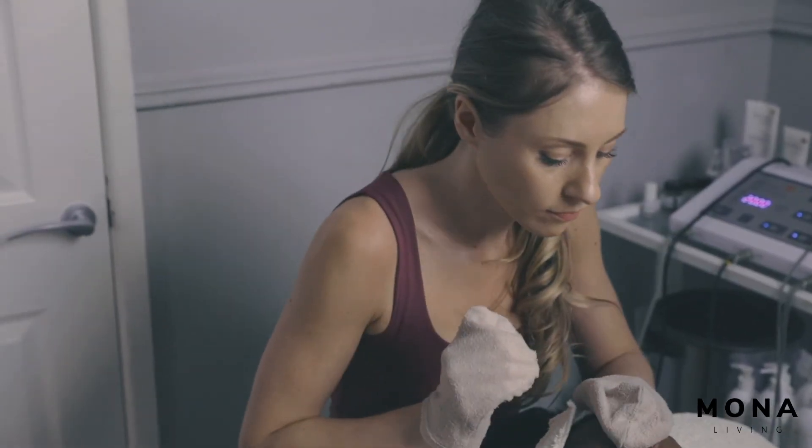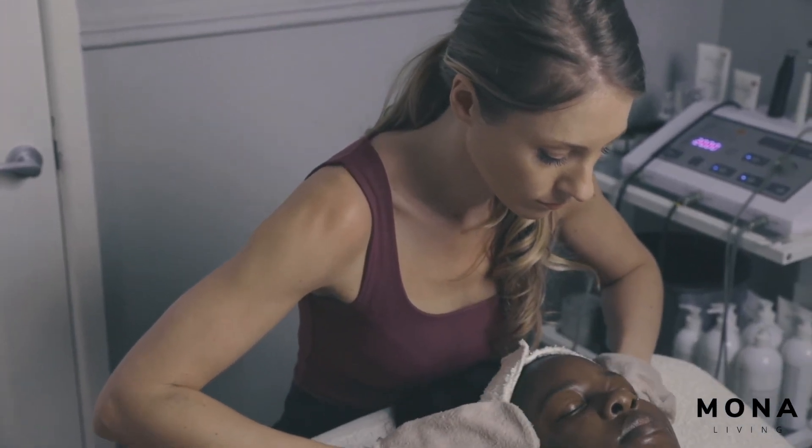And then to finish, we're just going to apply an SPF, which we've discussed the importance of, to protect Angie's skin.